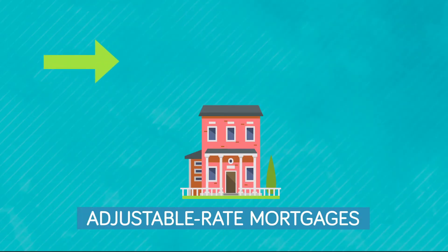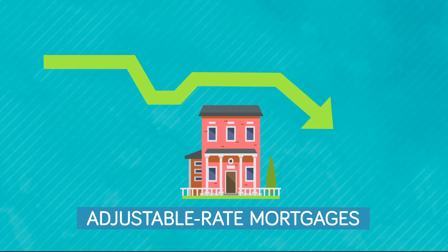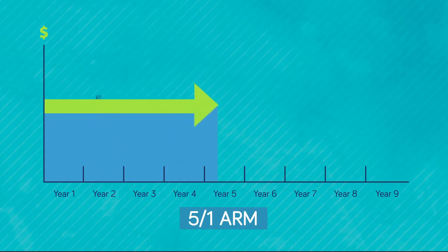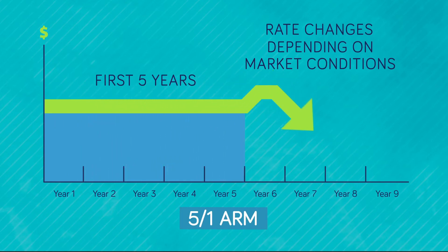Adjustable-rate mortgages, or ARMs, have a variable rate that's usually lower than a fixed rate, making them attractive for many buyers. ARMs typically have a fixed loan term. For example, a 5-1 ARM has a fixed term for the first five years before adjusting every year after.